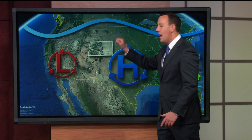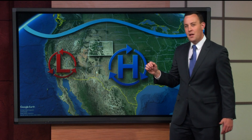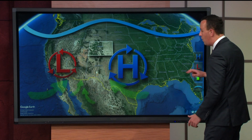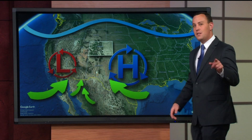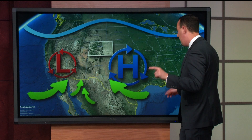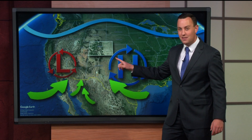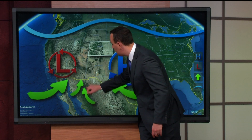Air moves clockwise around a high-pressure system, but it moves counterclockwise around the low. So that means we start to move the air out of the south. A monsoon is just a wind direction shift that tends to bring more moisture. So we're moving the air out of the south, and that starts to pull in all this extra moisture for Colorado — some of it out of the Gulf of Mexico, which is actually a pretty key ingredient for Colorado's monsoon thunderstorms.